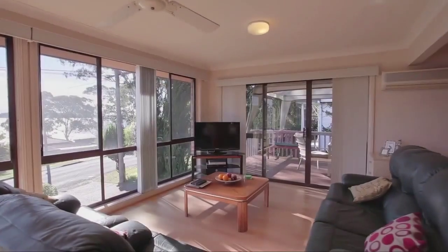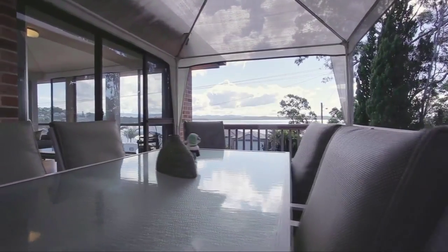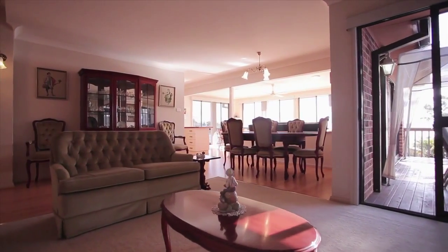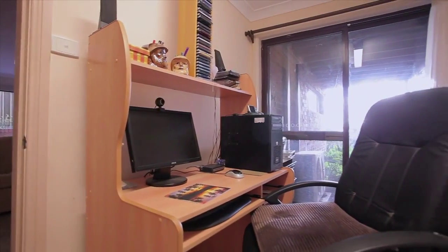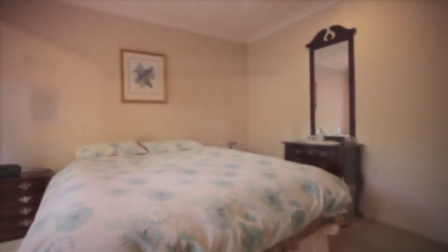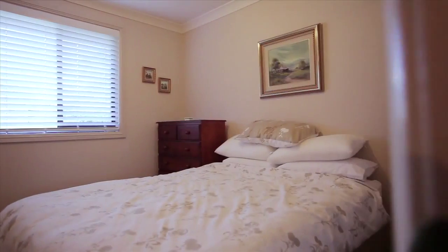Open plan living areas capture water views from large windows and timber deck, with an extra downstairs rumpus room and garden view study. The contemporary galley style kitchen features ample storage and bench space. There are built-ins to all 3 bedrooms with 3-way access to the well presented bathroom.